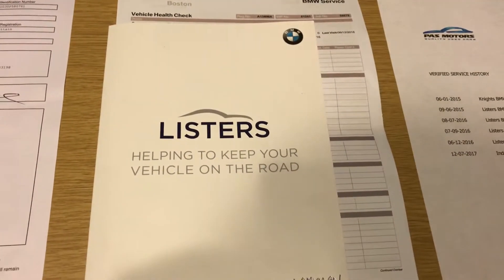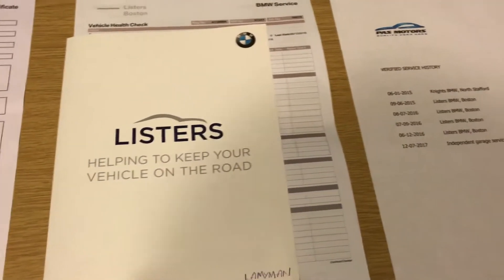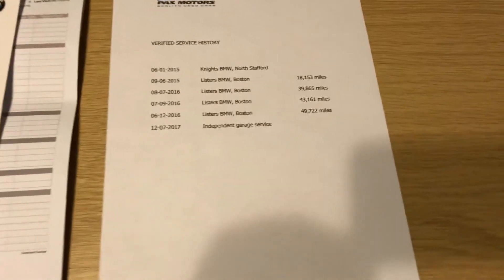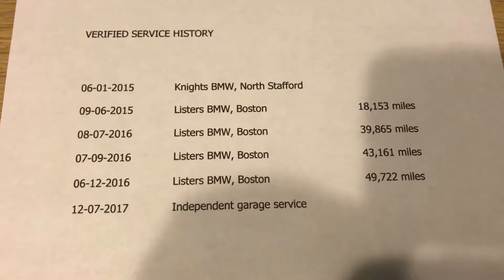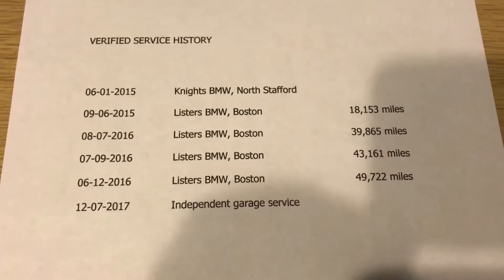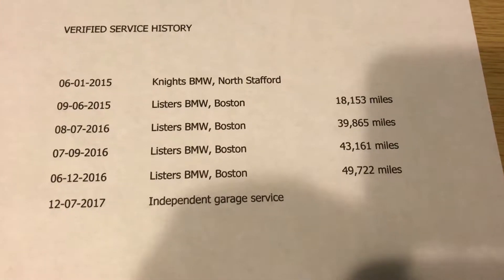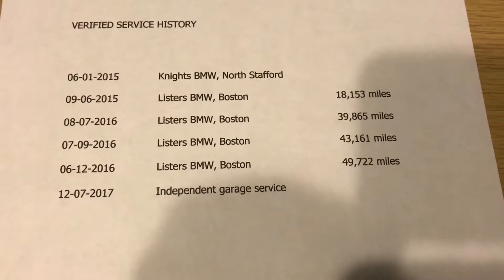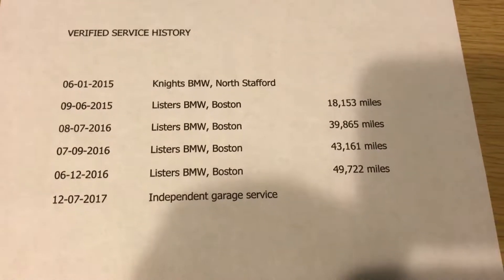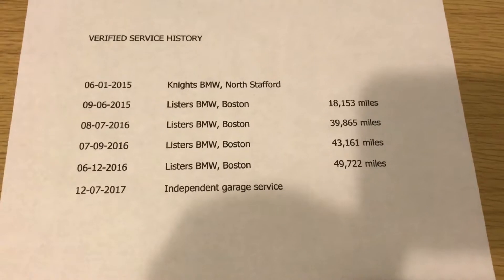This is the comprehensive service history for the car. It's got full service history, mainly at Lister's at Boston. This is a copy of the verified service history — it was done in January 2015, June 2015, July 2016, September 2016, December 2016, and this year in July at a local independent garage by the previous keeper.